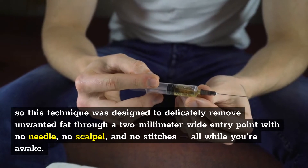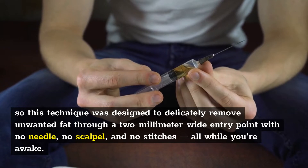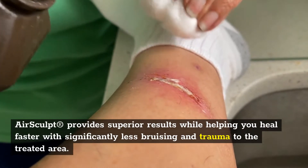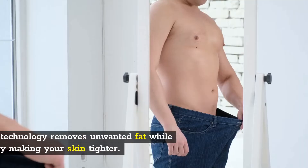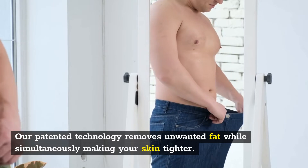This technique was designed to delicately remove unwanted fat through a 2mm wide entry point with no needle, no scalpel, and no stitches, all while you're awake. AirSculpt provides superior results while helping you heal faster with significantly less bruising and trauma to the treated area. Our patented technology removes unwanted fat while simultaneously making your skin tighter.